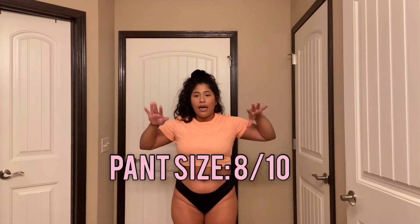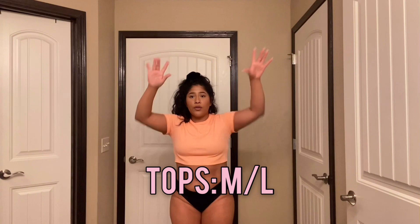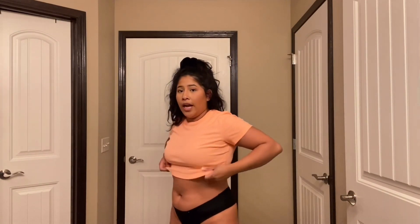If you guys don't know, I am a size 8, 8-10, medium, large. This shirt is large and it's a crop top, so this is how it fits me — it's from H&M. I will measure myself because I know that's important: my bust, my waist, my hips, things like that, so you guys can get a better reference. All that will be in the description down below.